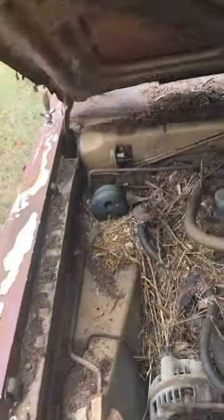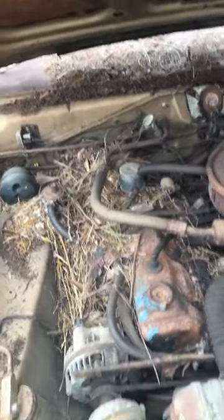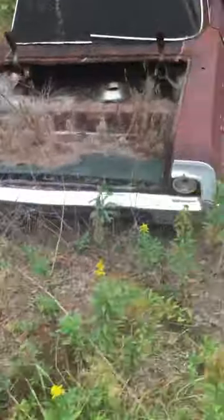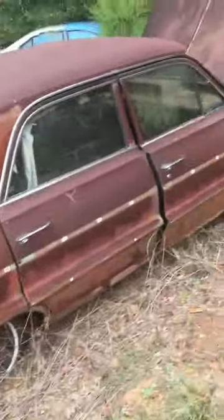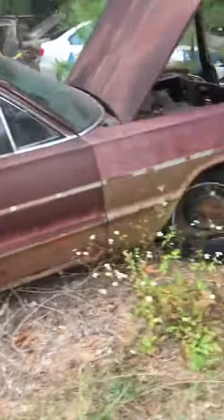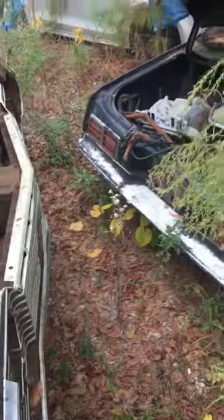Let's see if I can head up. Oh yeah, slant six — 225. All right, 60-something, I don't know, maybe a 63 or 62 Chevy four-door. No guts in it. Got the motor in it though, cover it up. Might be a good one. Small block.